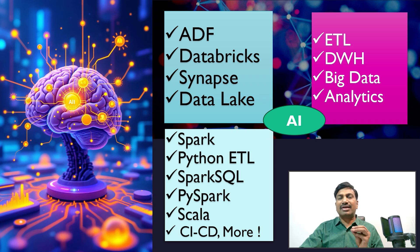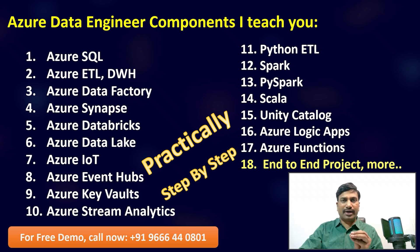The key takeaways of our Azure Data Engineering classes include ETL, data warehouse, and big data analytics with real-time project work. The complete list of major components on screen — especially logic apps, Azure Functions, and end-to-end projects — will spark your interest. Interview preparation, resume guidance, and technology balancing activities are also covered.